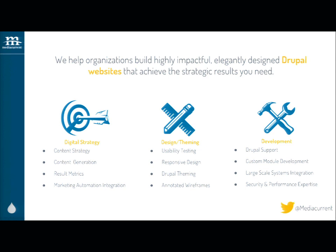Media Current builds really awesome, elegantly designed Drupal websites for clients like the Weather Channel, Habitat for Humanity, and the NBA. We've got a really strong presence in the higher ed space, and instead of doing just one industry, I get to do them all.